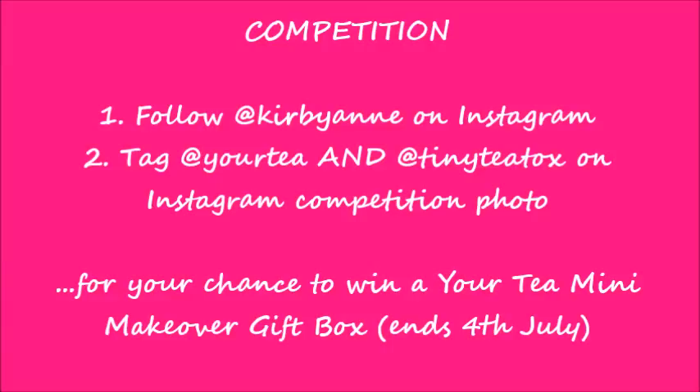So yeah, if you're interested then give it a go — there's no reason not to. It worked in some ways for me and I don't see why it couldn't for you. Thank you Your Tea Tiny Tea, I really enjoyed the tea talks and I will definitely be purchasing from you guys in the future. Don't forget, if you want to be in with a chance of winning the Your Tea Mini Makeover Gift Box, head over to my Instagram and follow the instructions below. The competition ends on the 4th of July and the results will be announced soon after. Good luck!